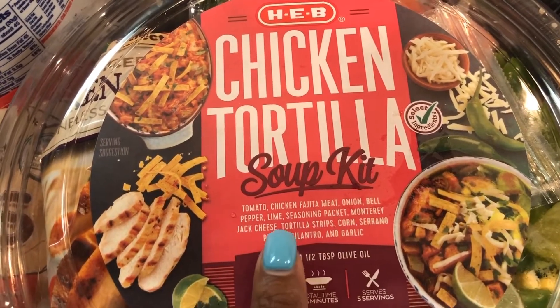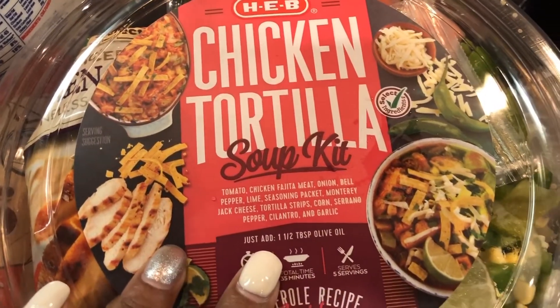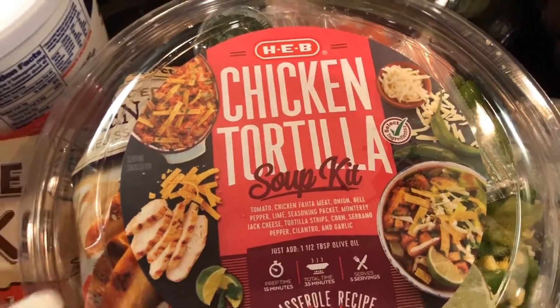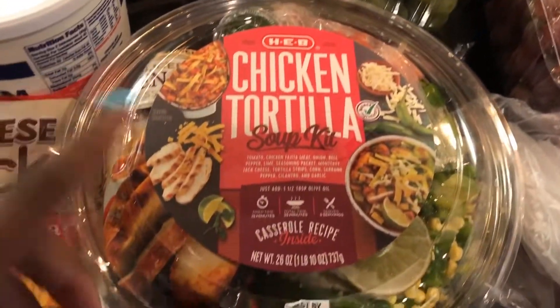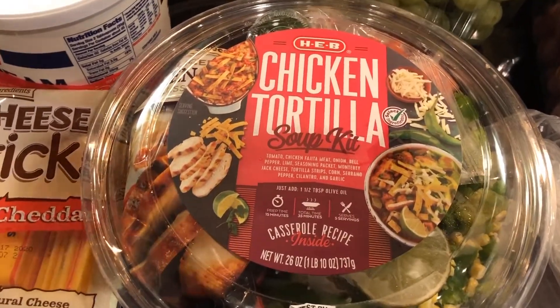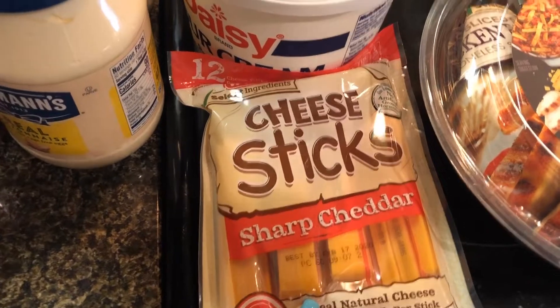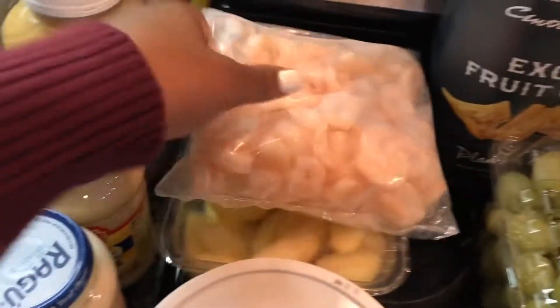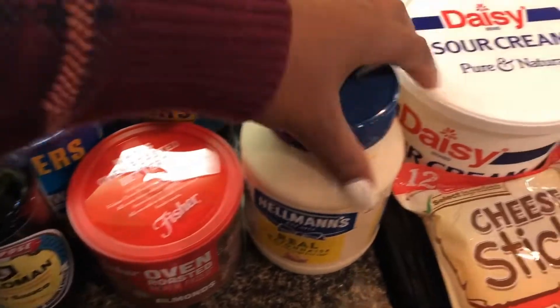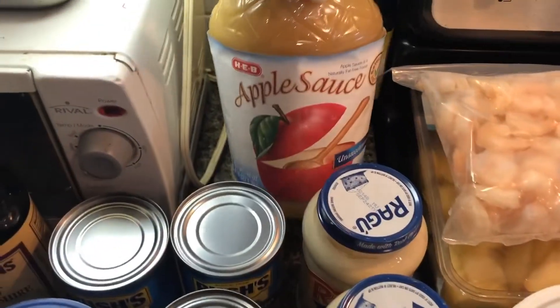This is the chicken tortilla soup kit. It comes with tomatoes, chicken fajita meat, onion, bell pepper, lime, a seasoning packet, Monterey Jack cheese, tortilla strips, corn, serrano pepper, cilantro, and garlic. It takes about 45 minutes to put together. It's a nice meal for a weekend when you don't want to cook or go out. I also picked up a pack of cheese sticks, sour cream, some shrimp for chicken alfredo, and some peeled apples.